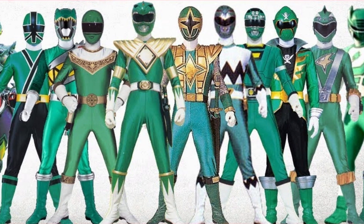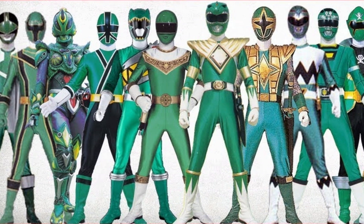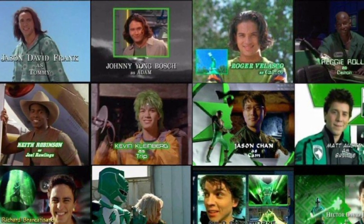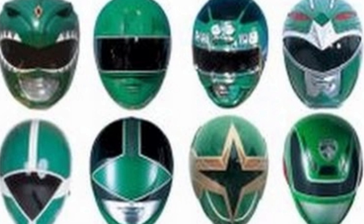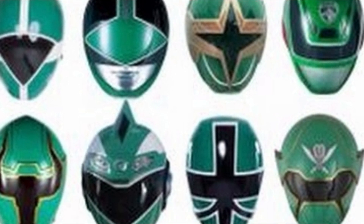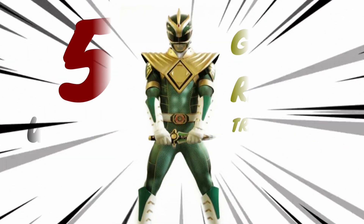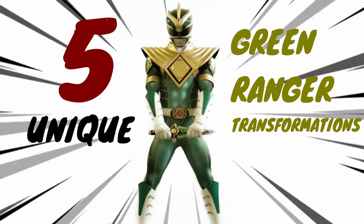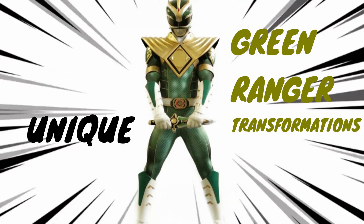The Green Ranger has always had a special place in Power Rangers, as it was the first colour used by the first Extra Six Ranger. Since then we've had more and more Green Rangers, some with the ability to undergo special transformations. Here are 5 unique Green Ranger transformations that are not seen in any other Power Ranger.